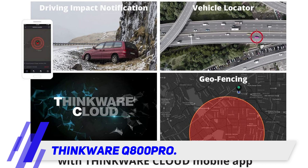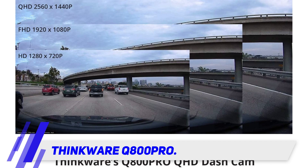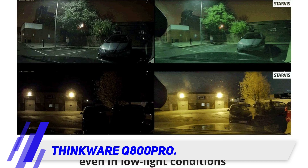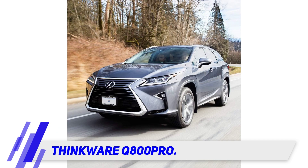The Q800 Pro comes at a cheaper price point than the BlackVue 750X 2-channel. You get 1080p HD resolution, a wide 140-degree field of view on both the front and rear cameras, a 30fps frame rate for smooth footage, and amazing images even in very low light. Also notable, the built-in GPS tracker shows you exactly where you were.